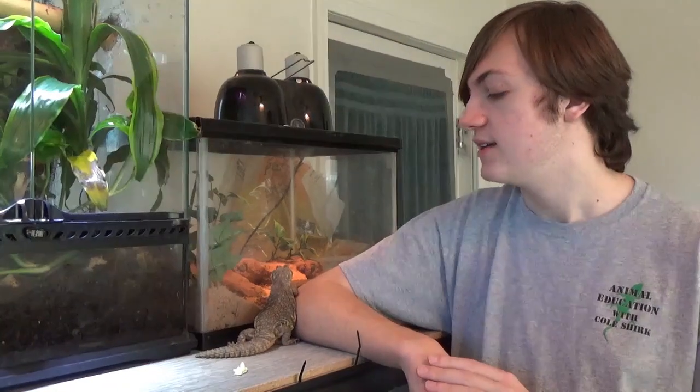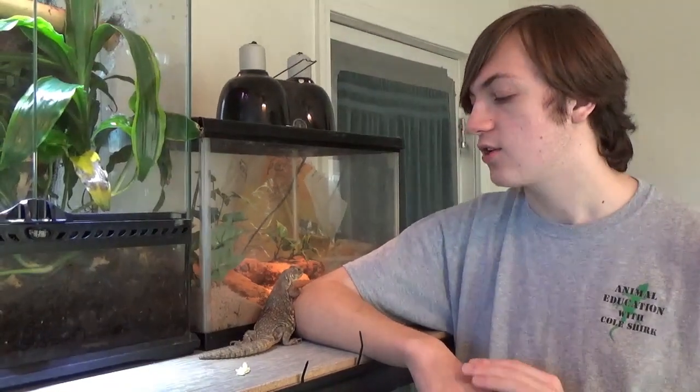There are also nomadic tribes in the northern regions of Africa that try to eat these guys as well because they are quite plentiful. The IUCN labels them as least concern, and according to their data, they're quite common in the wild. People surviving in the desert will sometimes eat them because they're common and have a lot of protein.